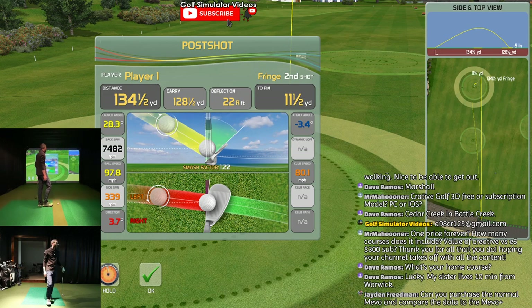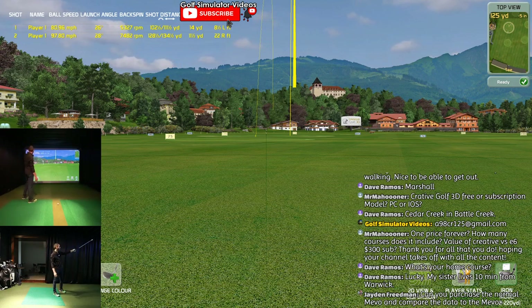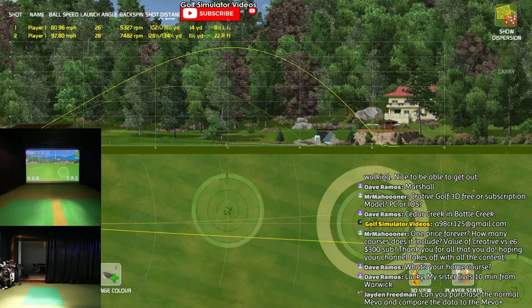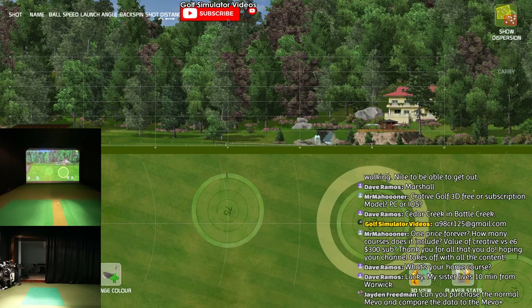It's a fun range to play. You've got your 3D tracer, and then it stacks your shots up here. You can see ball speed, launch angle, backspin, shot distance - both carry and total - to the pin, and the deflection. All right there. And then you can also do dispersion, there's your apex, there's the dispersion. I can delete the shots - it's really cool. Let's delete the shots and start over.